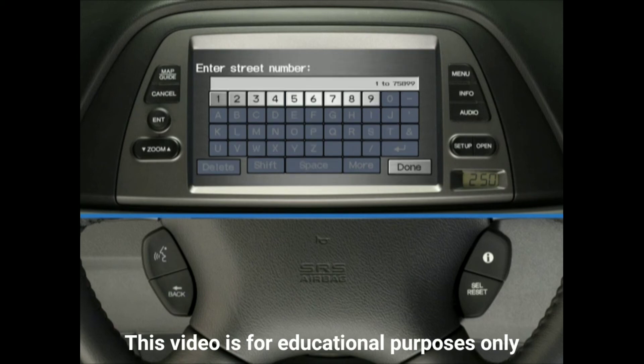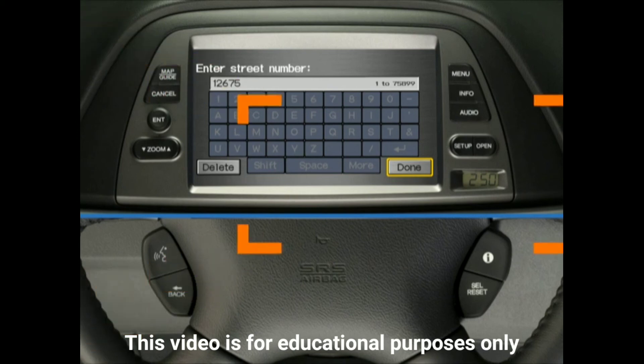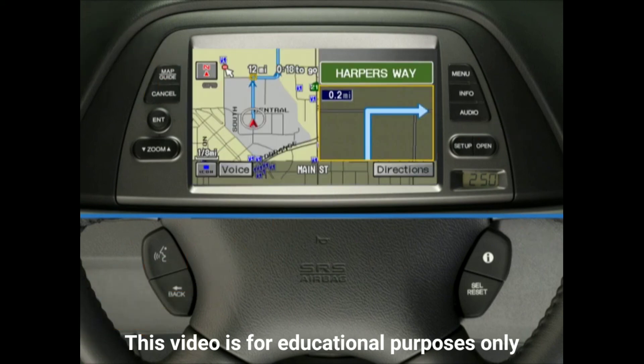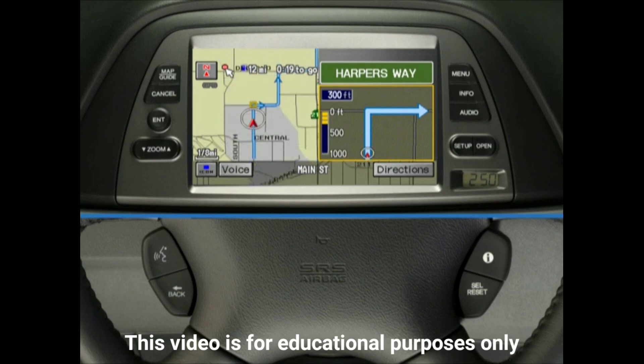After you've entered the city name and street name, the system will prompt you to choose a street number. Press and release the Talk button and say each digit one at a time — for example, 1, 2, 6, 7, 5. The system will not work if you say the numbers in groups like "12, 675." To complete this process, say "Done" after the address is entered. The system will ask you to confirm the address you just entered. If it's correct, press and release the Talk button and say "OK." The system will then calculate and display a route to the desired address.